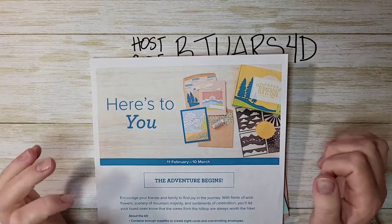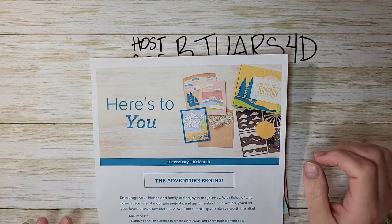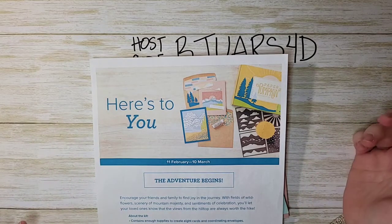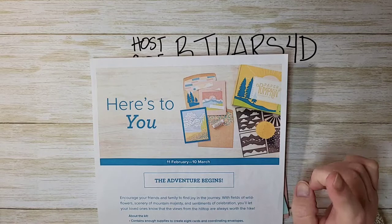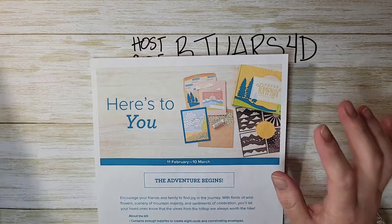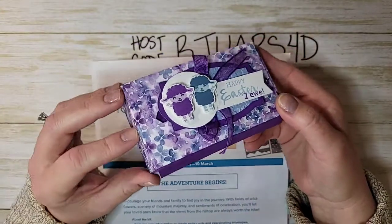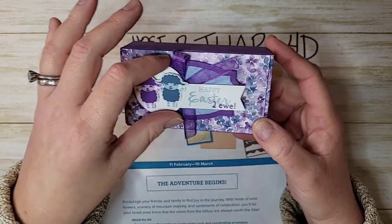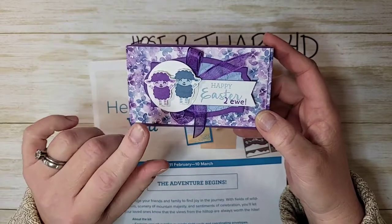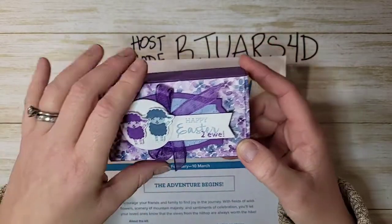Hi everyone, welcome to my weekly Facebook Live. I am Ruth Norton with Ruth Stamping Corner and I'm so glad you're joining me today. I have a really amazing cute box to share with you guys today. I'll give you a little sneak peek — this is the box we're making today, and this little piece slides back and forth.